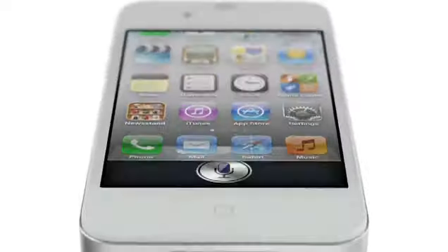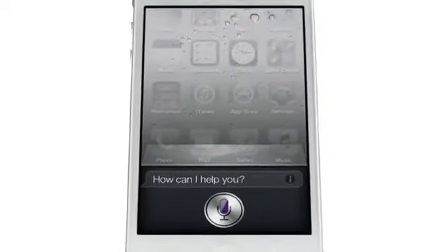And now we're introducing Siri. How can I help you? Siri is a whole new way of interacting with your iPhone using just your voice.